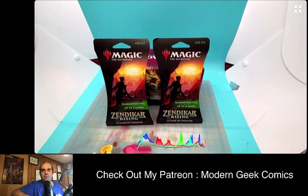We're opening some more Magic: The Gathering Zendikar Rising Guaranteed Foil Packs. These are slightly different variations on booster packs that you normally get. It's a 12-card booster pack versus a 15-card booster pack, which is what most of us are used to in a traditional booster.